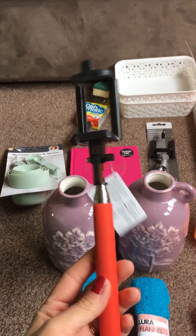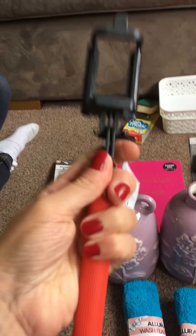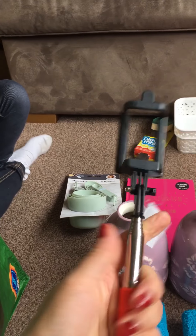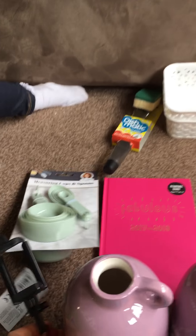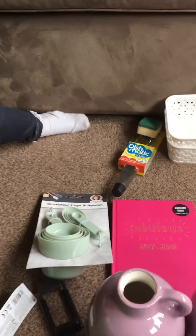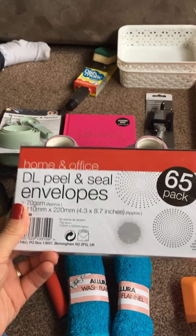I also bought a selfie stick — I don't know if this one's going to be any good, but for a pound it's not going to hurt. It sort of extends out like that. I know the kids will have loads of fun playing with it too.